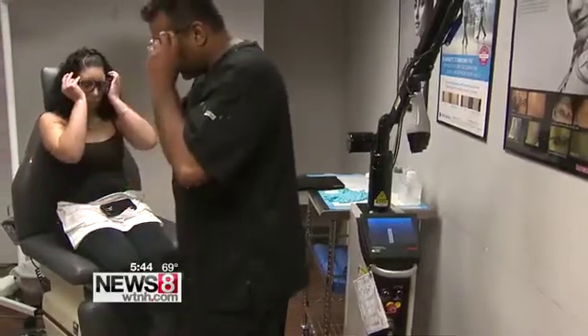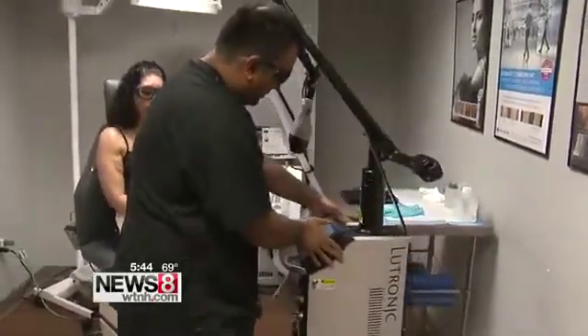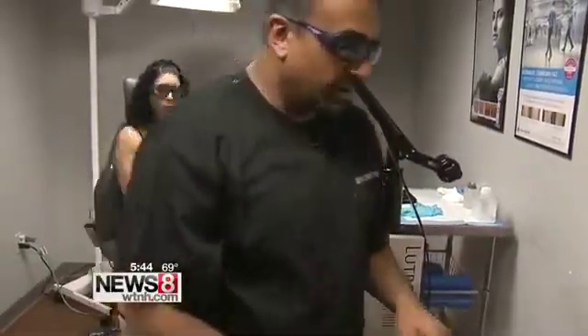Physically and emotionally, you go through a lot. She's getting a lot of help here at Connecticut Skin Institute from dermatologist Dr. Omar Ibrahimi.